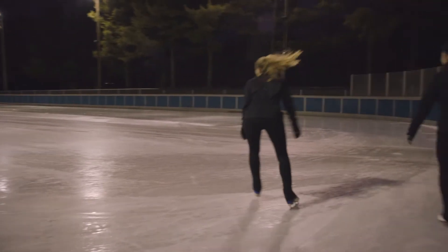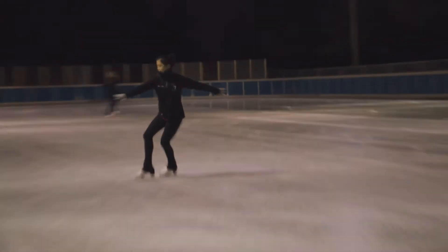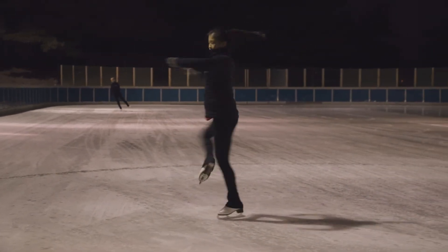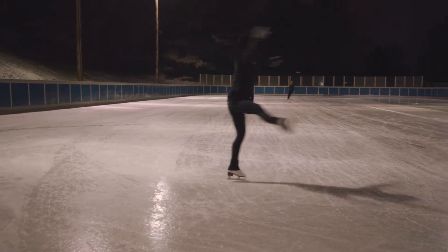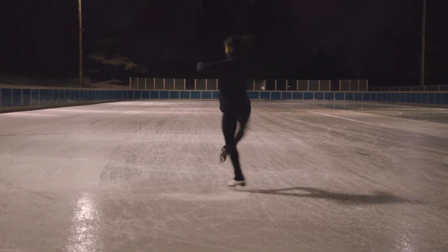Skating is pretty much all physics. When I'm starting the spin, I would start with my arms out and then slowly bring my arms in, and this increases the speed because I'm decreasing my moment of inertia. And because of the mathematical equations that lie behind this, I am also increasing my angular velocity, and therefore spinning a lot faster.